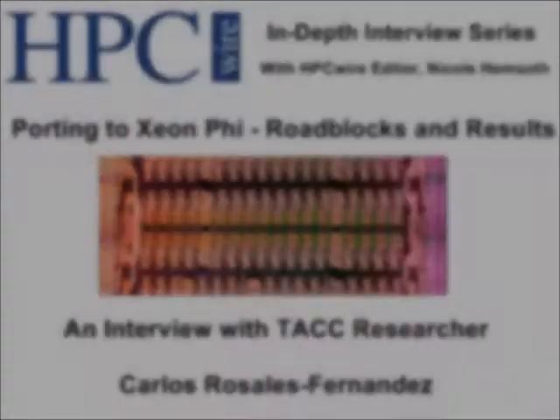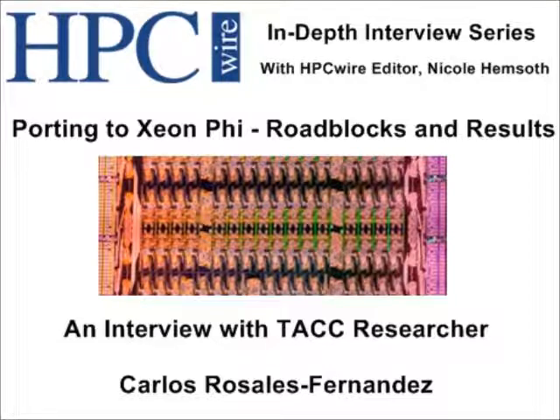Hello out there, this is Nicole Hemsoth, editor of HPC Wire, here with another in-depth interview session. Today we're going to be talking to Carlos Rosales Fernandez, a research scientist at the Texas Advanced Computing Center at the University of Texas at Austin. His recent research is focused on porting to Xeon Phi, and he recently published a paper on the opportunities and challenges inherent there. Can you give us a sense of your background in general and how you've become involved with this porting and optimization process at TACC and elsewhere?